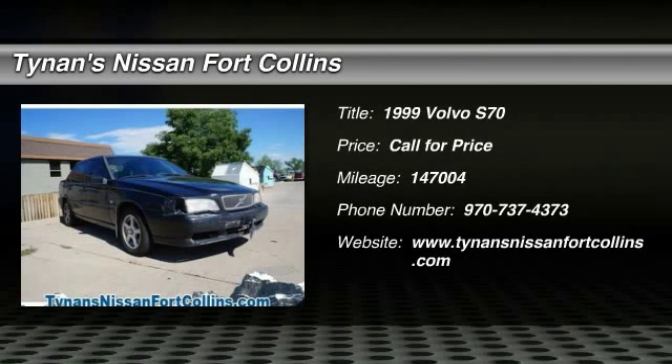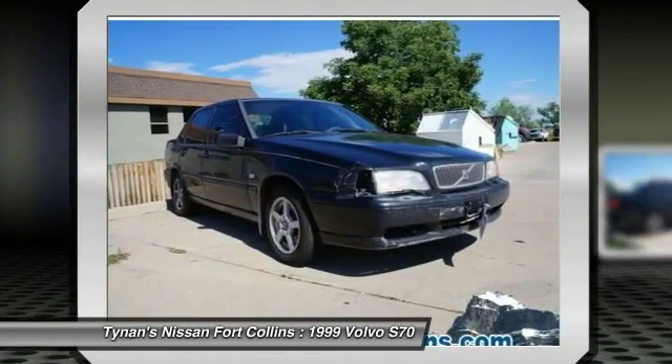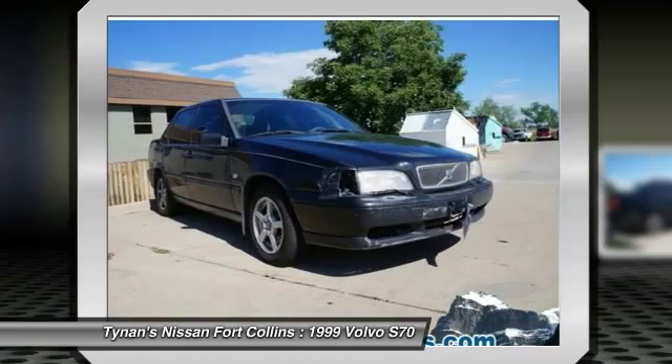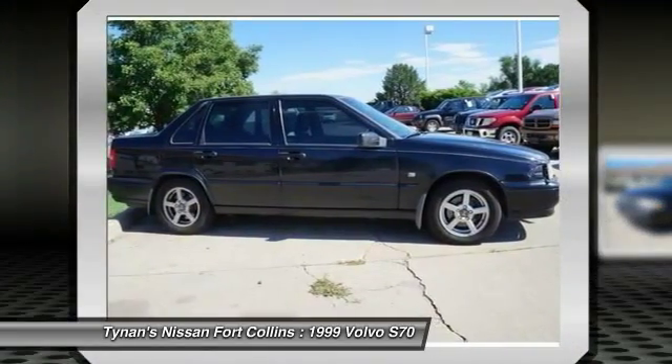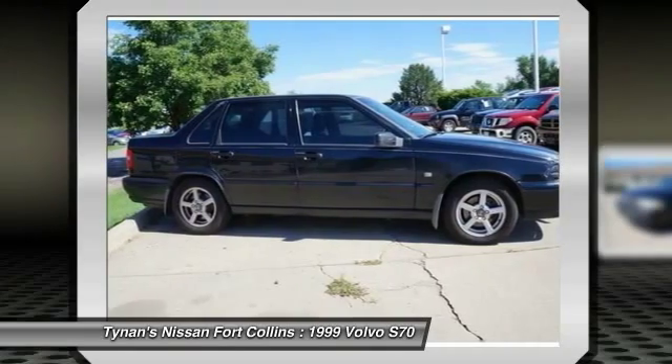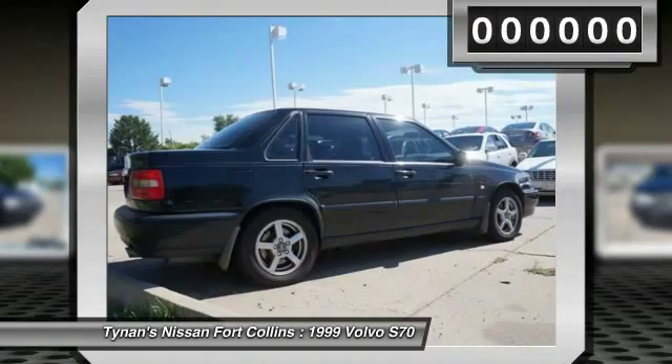The 1999 S70. The Volvo S70 is a mid-sized luxury vehicle with the safety standards and reliability expected from a Volvo. The S70 came to the U.S. market in 1998 and is a great fit for buyers looking for something better than the entry-level S40 and not quite as high-end as the S80.